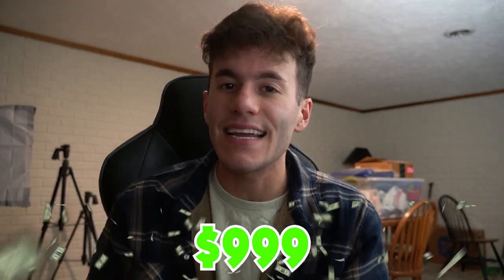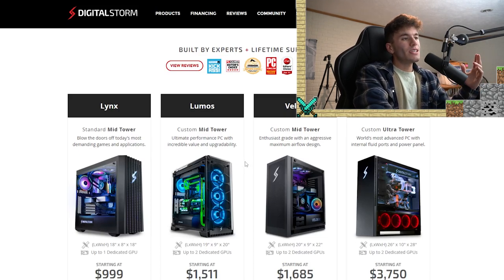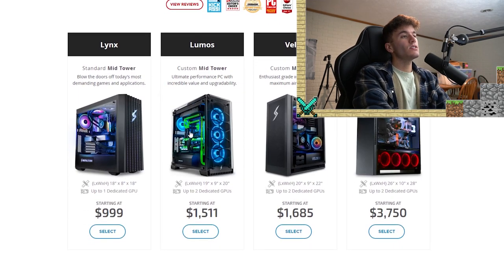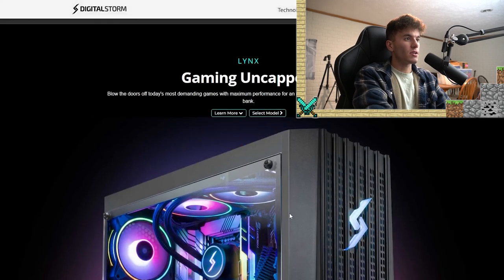I'm going to look at basically the lowest grade, which is the $999 option. So without further ado, we're on digitalstorm.com. These are the gaming PCs — you have the Links, Lumos, Velox, and Ventum — and we're going to go with the Links, which starts at $999.